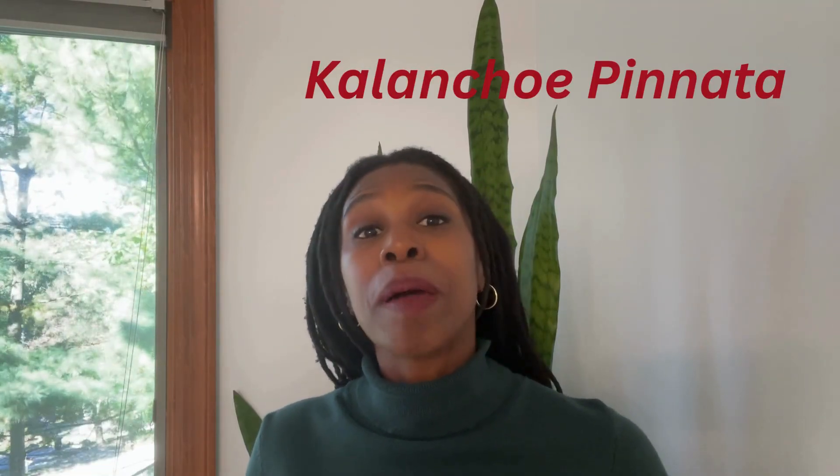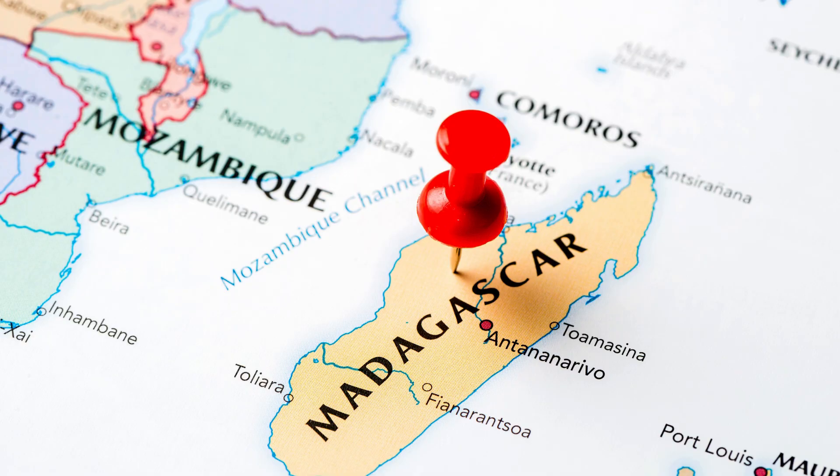Leaf of Life, which has the scientific name Kalanchoe pinnata, is known by many other names including miracle leaf, wonder of the world, resurrection plant, and never die. It is indigenous to Madagascar and from there it spread across other parts of the world including throughout Africa, Asia, and eventually the Caribbean through trade and migration.